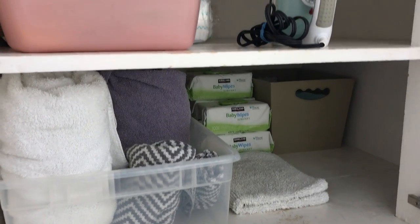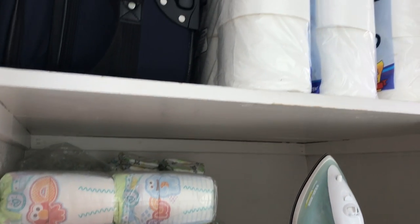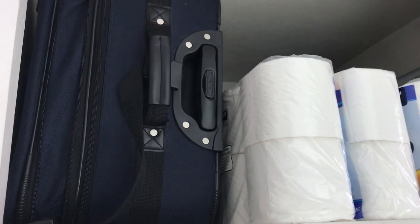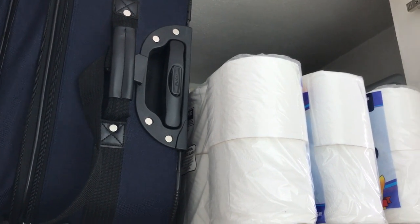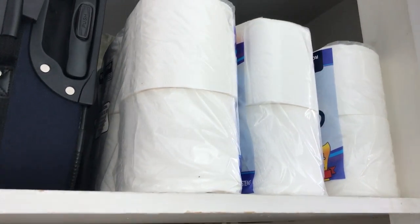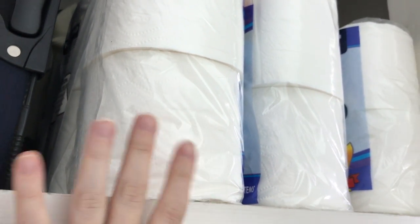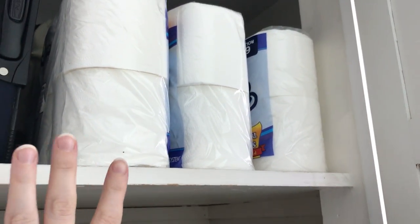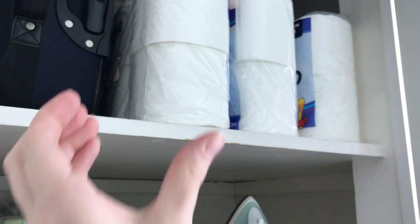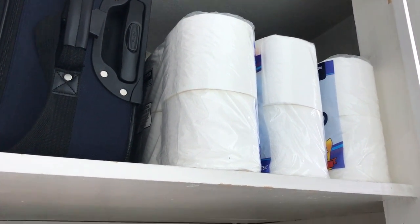Here are the finished results of my linen cupboard organization and decluttering project. Starting at the top, the luggage is up there along with our blow-up mattress and car seat accessories behind the toilet paper. We went to Costco yesterday, which was definitely part of my motivation — I needed space for toilet tissue storage. Now it's right there, easy to grab, whereas before I had it shoved far back.